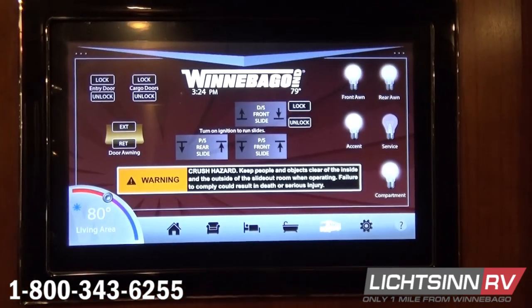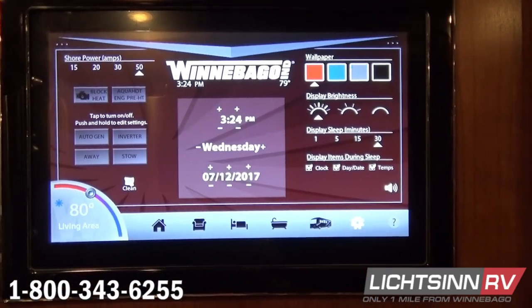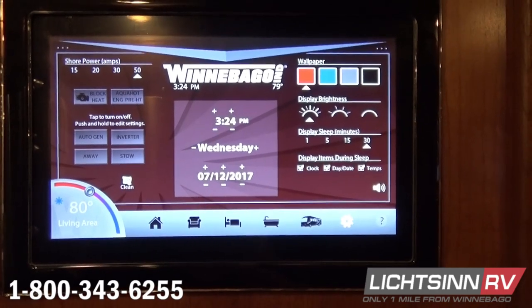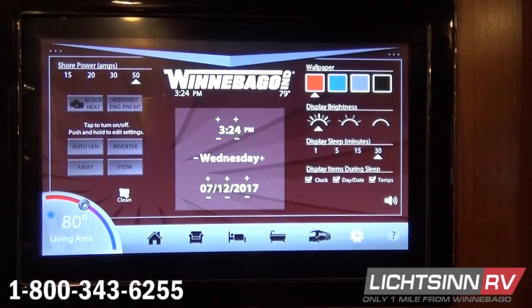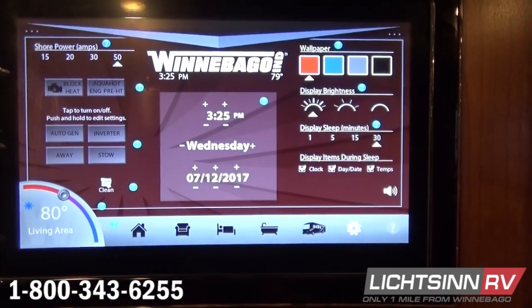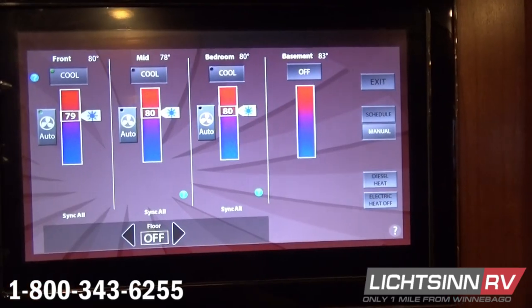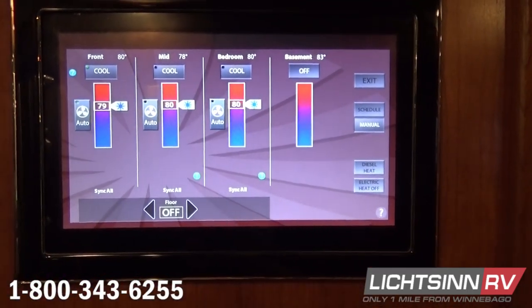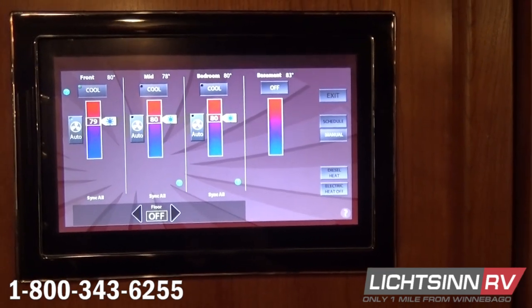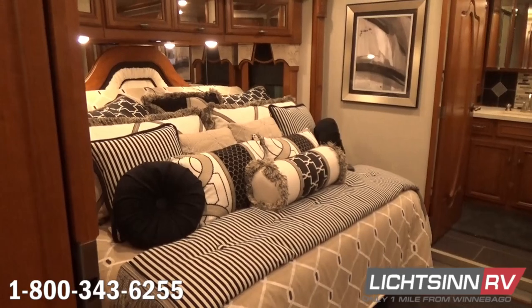A settings screen allows customization and indicates what you're connected to — engine block heat, AquaHot preheat, Cummins Onan automatic generator start controls, and inverter controls. You can set time, date, and customize wallpaper and brightness. It's intuitive — press the question mark button on any screen for an overview. You can sync all HVAC zones — front, mid, and bedroom — as well as basement controls for the radiant in-floor heating off the AquaHot system. You can even schedule in-floor heat so you wake up or retire with a warm floor.